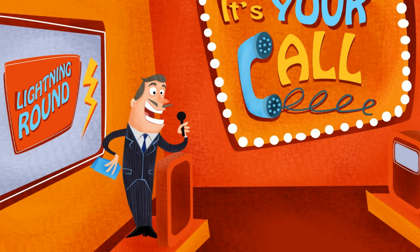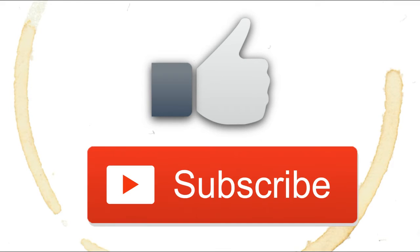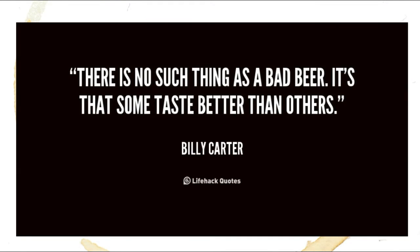Thanks for playing, Beer Nerds, and remember: only buy your beer in season to avoid some very funky flavors. If you thought this video was fresh, why not give it a thumbs up below? And if you want to be alerted each time we tap a fresh episode of Beer By The Numbers, hit that subscribe button. Stay curious, beer nerds, and as Bill Carter once said, there is no such thing as a bad beer — it's just that some taste better than others.